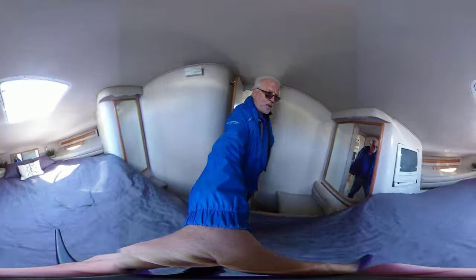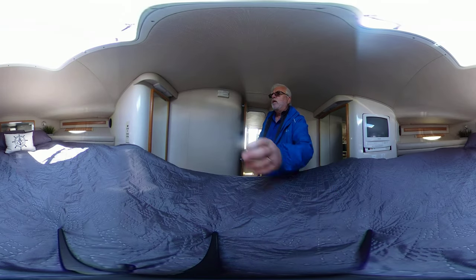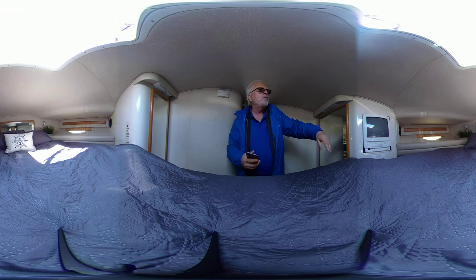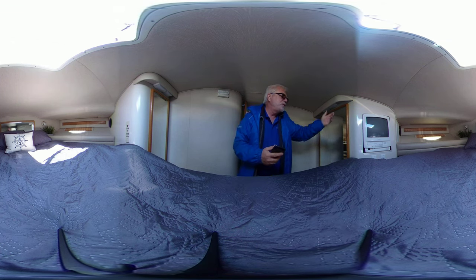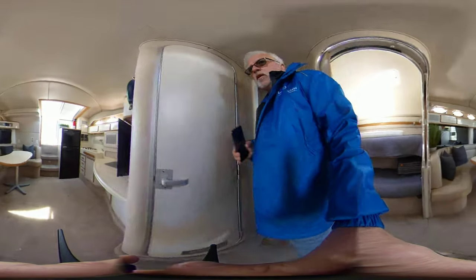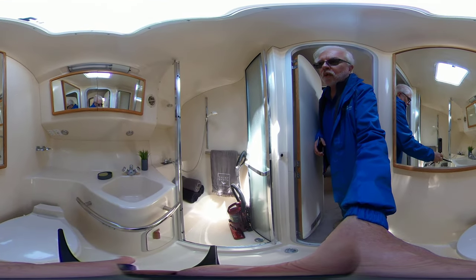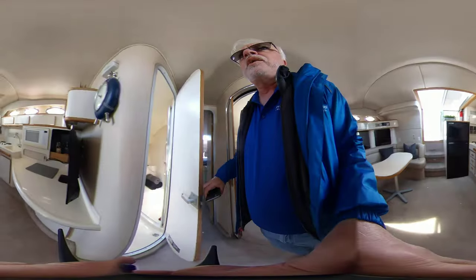Into the master stateroom. You can see we have closets on both sides, lots of ventilation with a hatch right over top. There's also a fridge and the TV does function. In here we have the head — a very good size head with a walk-in shower and lots of ventilation with a hatch in there.